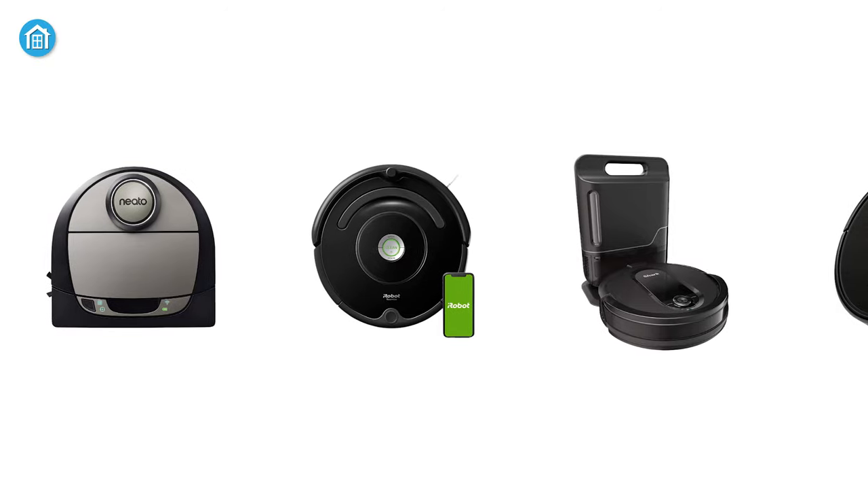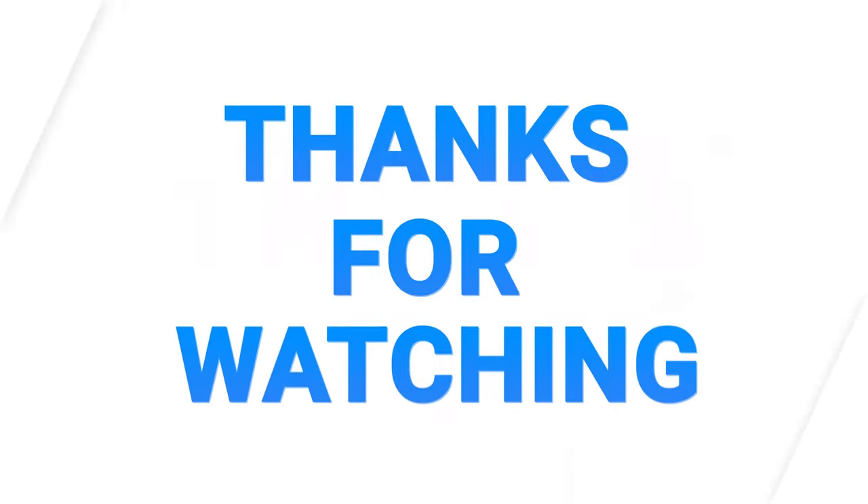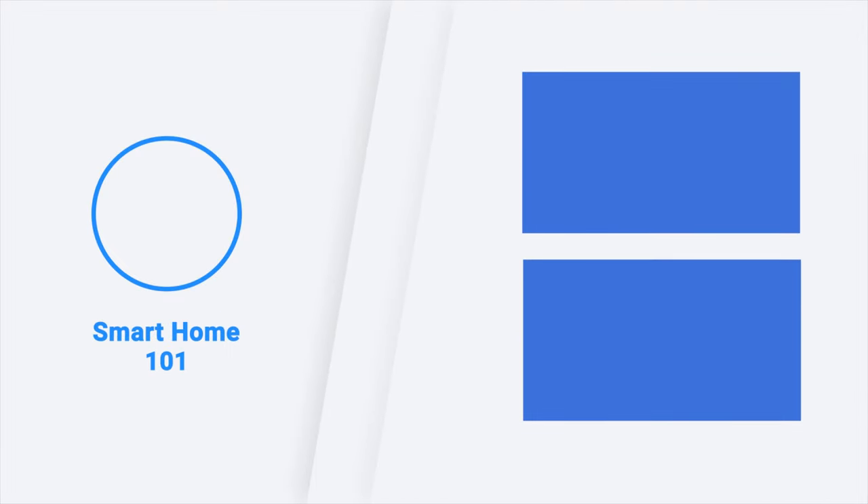So those were the five best robot vacuums for hardwood floors. Thanks for watching this video — like, comment, and share with your friends if you found it helpful. Subscribe to our channel if you want more videos like this on your feed.